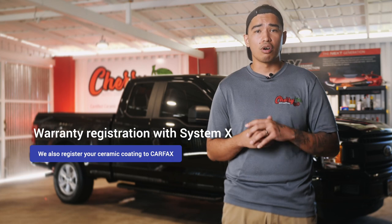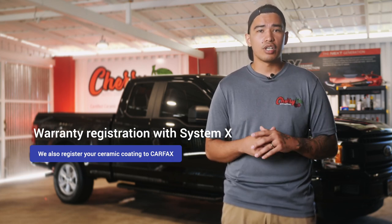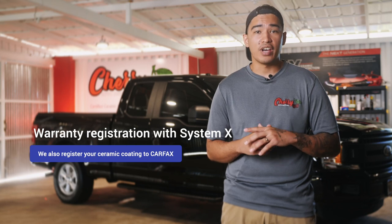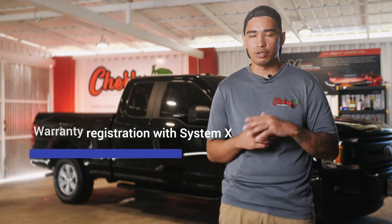When you get your car ceramic coated by us, we'll register your warranty with System X so you don't have to worry about it. We'll also register the ceramic coating under Carfax, which will benefit you in two ways if you ever decide to sell your car. When we register the warranty with Carfax, the ceramic coating detail done on the vehicle will show when someone looks up your VIN number, adding more value to your asset. You will also get some reading material that tells you everything you want to know about the ceramic coating.